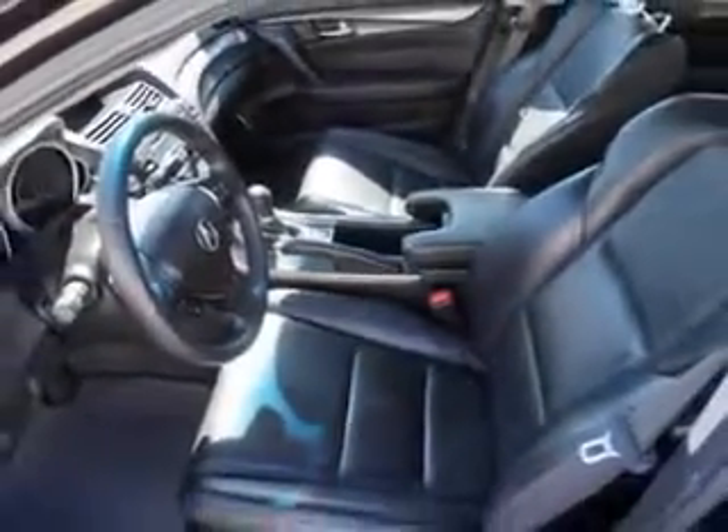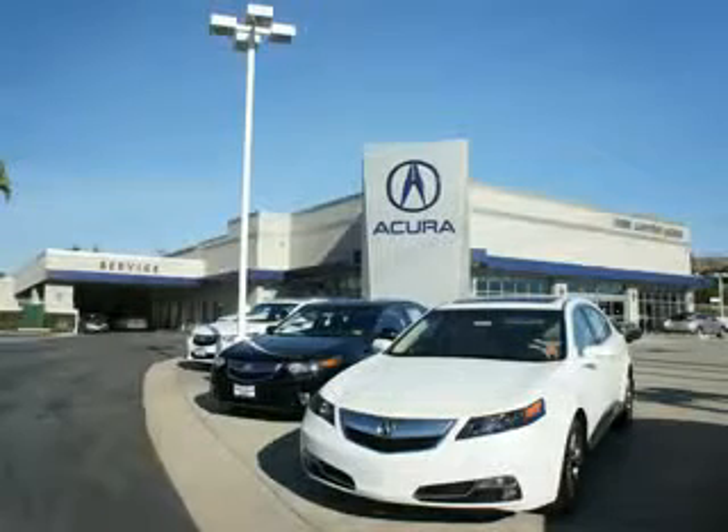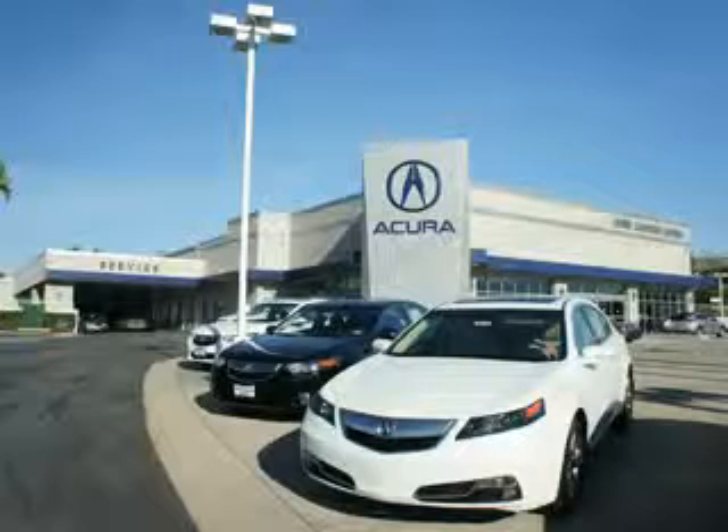Enjoy the drive and have peace of mind in this 2012 Acura TL. See us at We're Canyon Acura today. At We're Canyon Acura, you can be sure you'll get the right vehicle for the right price. And that's just the beginning — get the respect and great price you deserve.